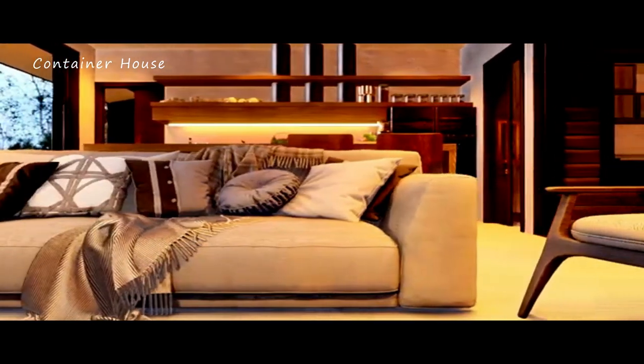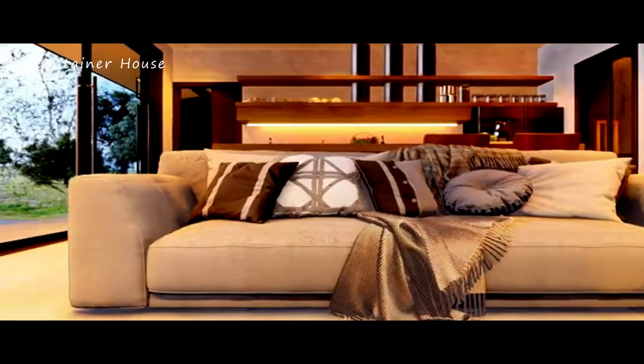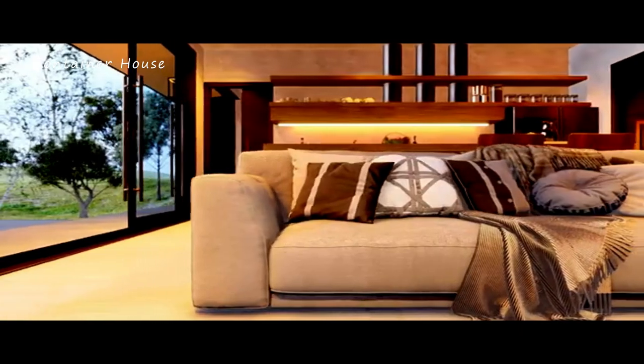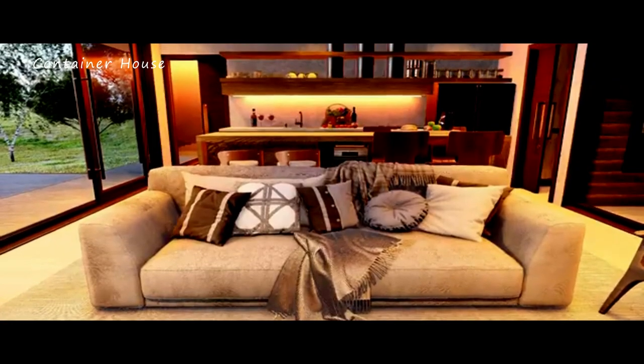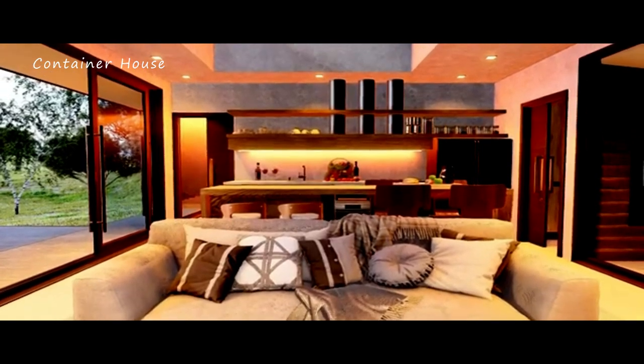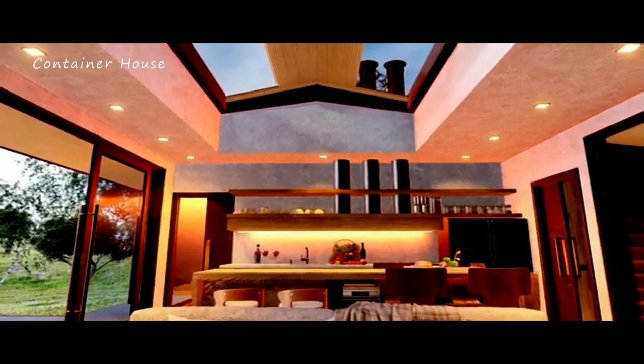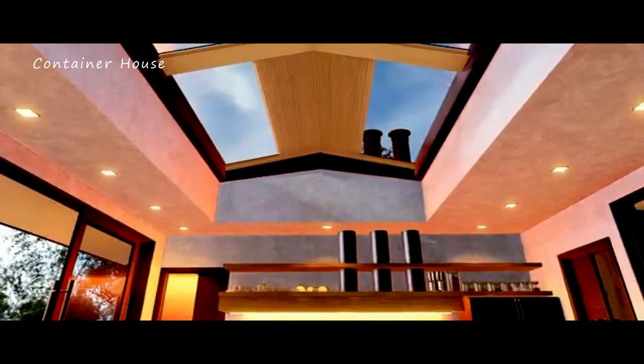A warm and inviting living room. As you enter the cabin, you are greeted by a warm and inviting living room. The wooden walls and ceiling exude a rustic charm, while large windows frame breathtaking views of the mountains. Comfortable seating, a cozy fireplace, and tasteful decor create an atmosphere of relaxation and tranquility.